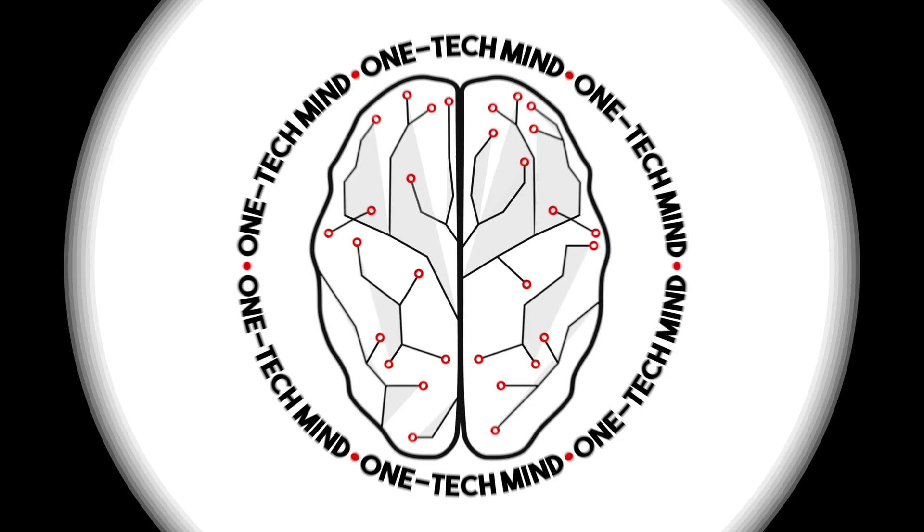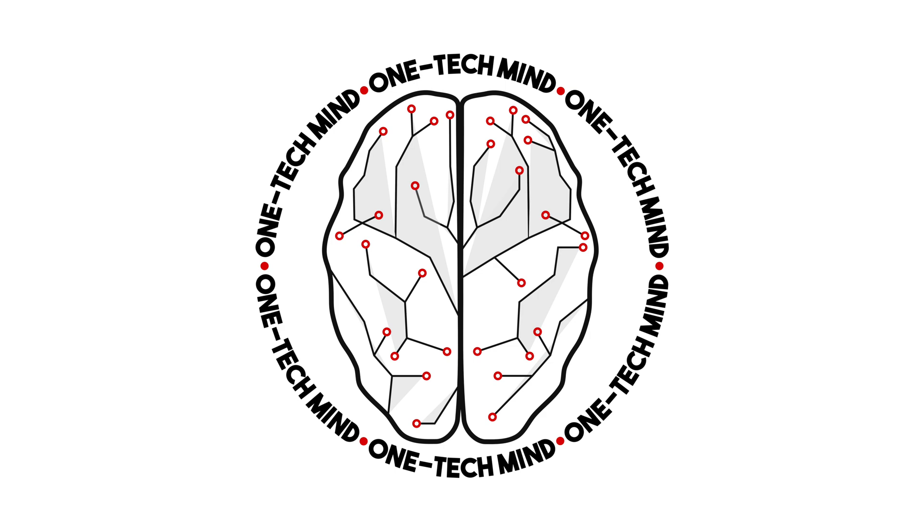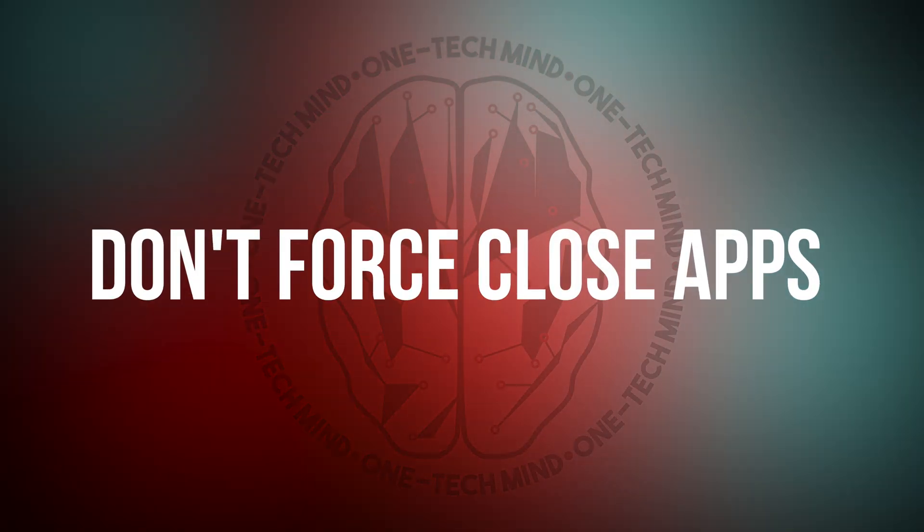So you might as well call me Morpheus because I'm about to upload a bunch of knowledge right into your brain. Number 12: don't force close your apps.